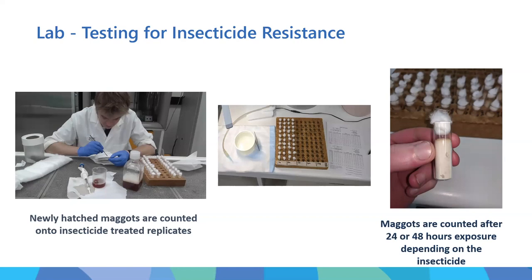Depending on the insecticide, those maggots are either counted after 24 or 48 hours of exposure. We do this because we have a range of reference strains - strains that we know have individual resistances - and when we compare those we can accurately categorize the strains submitted by producers.